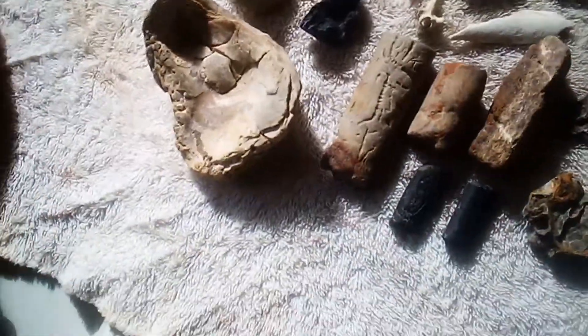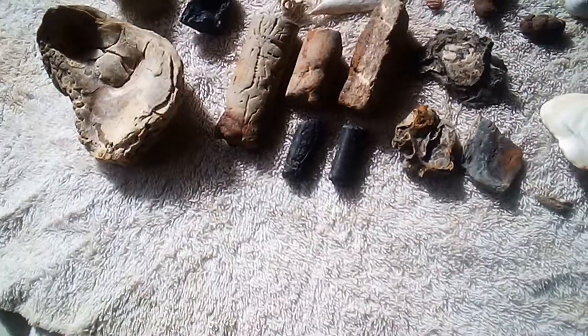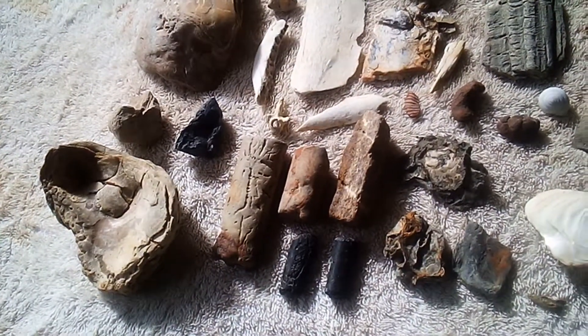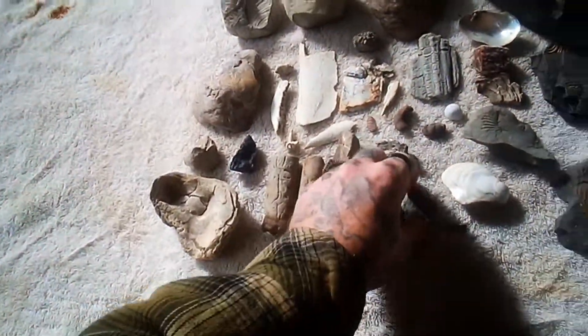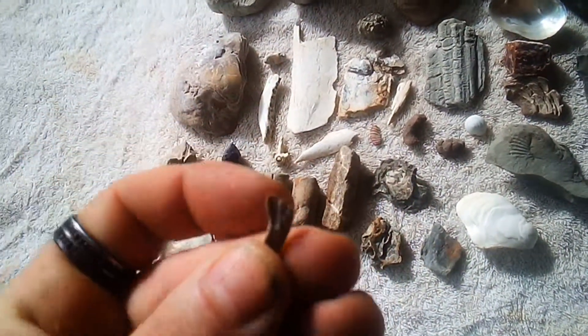I highly recommend you check out my little spot. I've just been posting a lot of videos about it — if you're really into fossil hunting and want to get into it or learn about fossil hunting, that is your place to go: Ladona, Texas fossil park. I highly recommend you check it out.